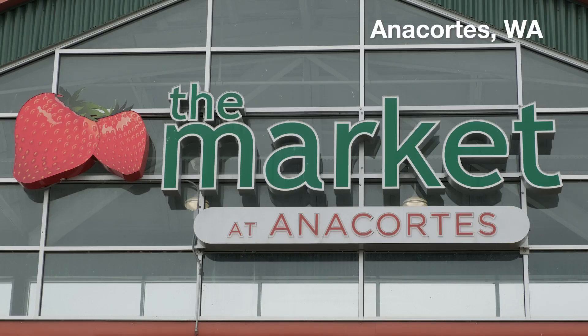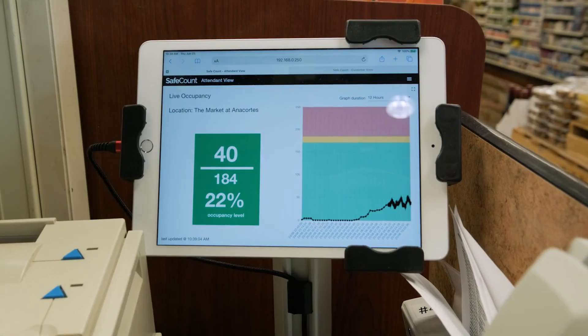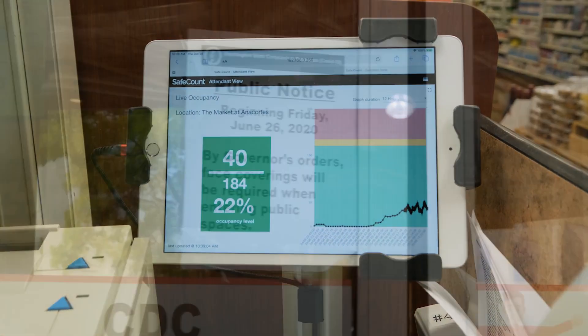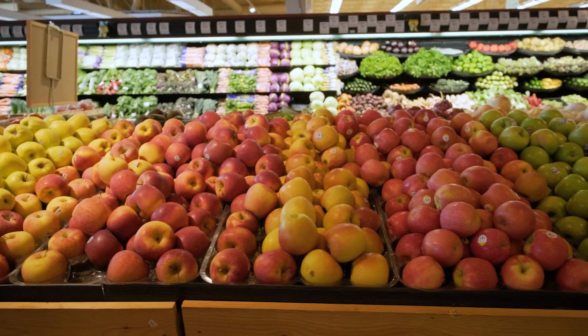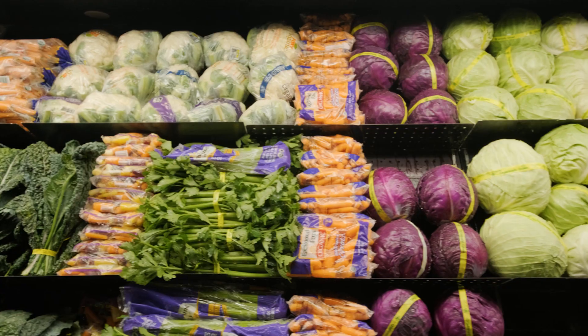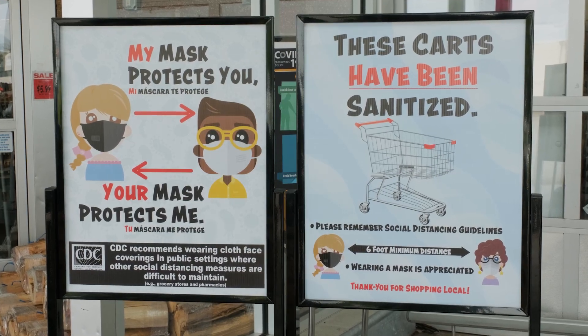Safe Count is really a simple solution to determine what the true occupancy level of your building is at any point in time. When COVID hit us, it created a mad rush for a lot of activity and business planning. My primary objective was to have a safe workplace for my team members. I really looked for a system that was going to give my staff assurances that we had a safe workplace in terms of occupancy load, and Safe Count did that.